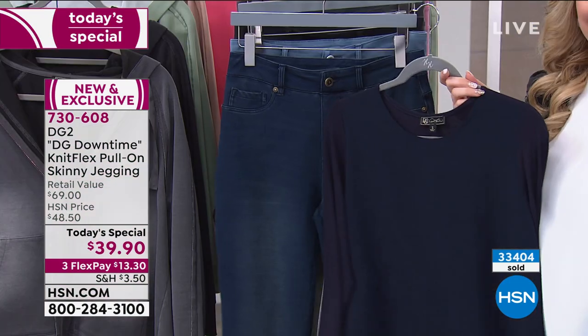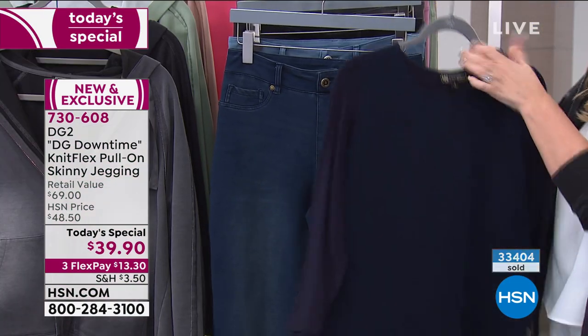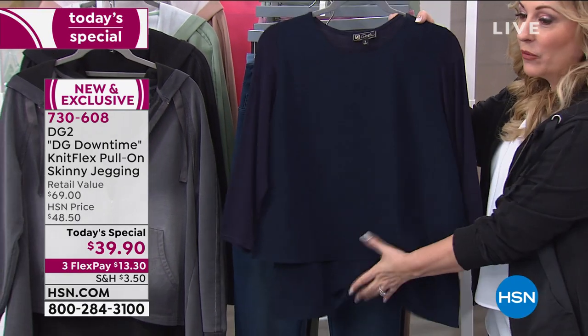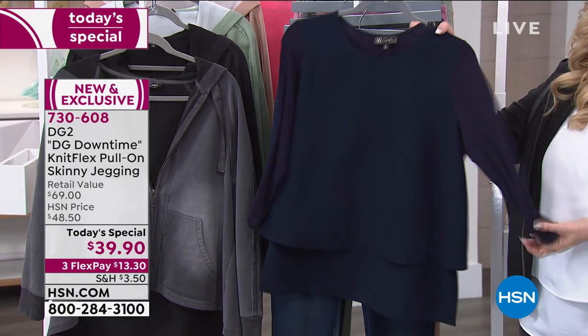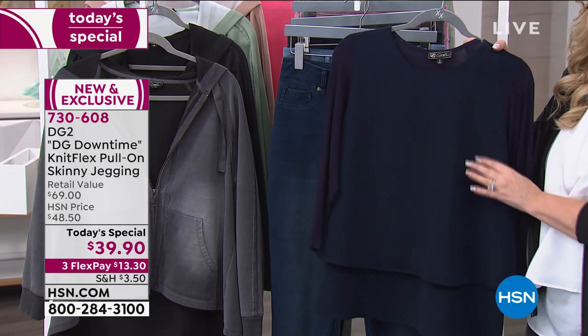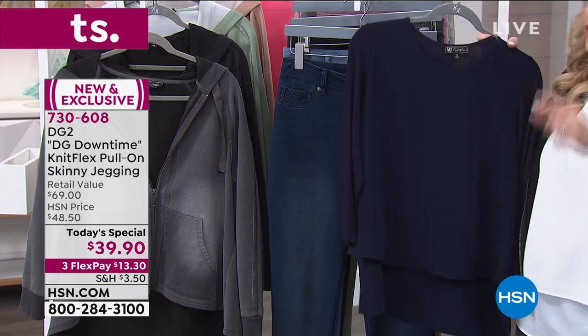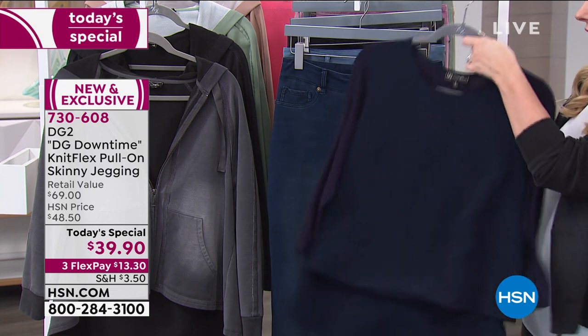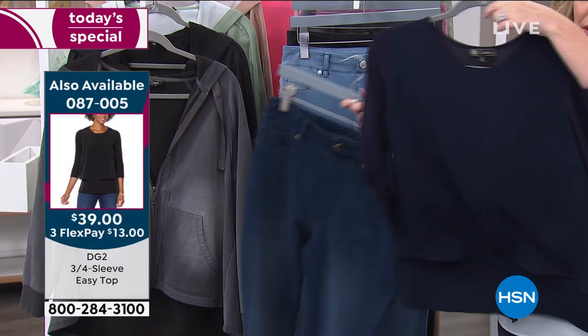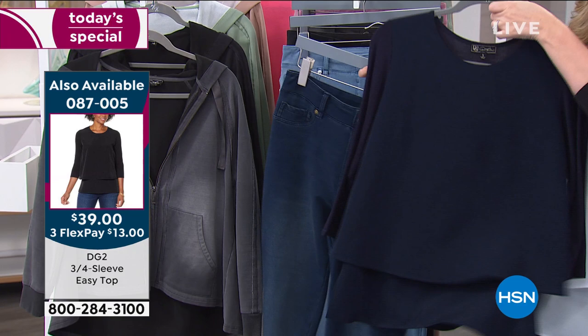We're going to ease you into the world again with these amazing pants. I want to show you the easy top — the easy tank we know and love, now with a sleeve. This is the first time I've gotten to present this because it sold out. It launched and by the time I got to my show it was completely gone — I couldn't even wear it for my show.